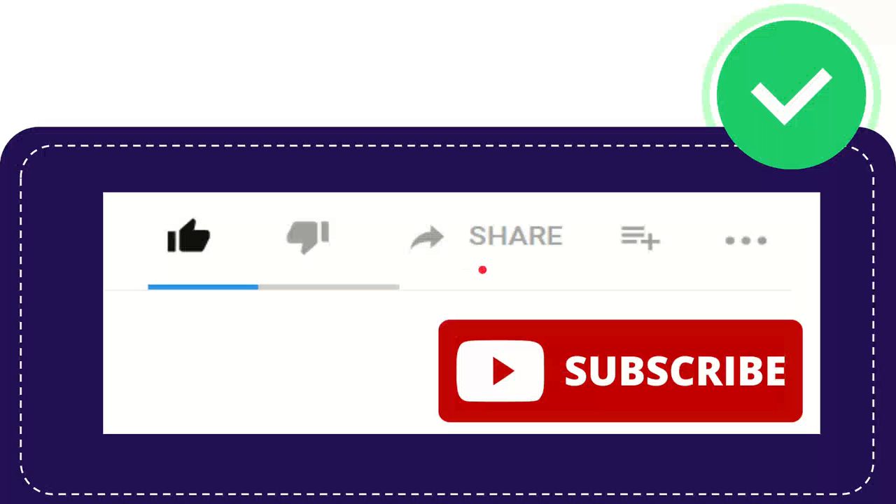You can share it to Facebook, WhatsApp, Telegram, VK, LinkedIn, Twitter, and many other social media. If you want to watch this video later or again, you can click to add it to a playlist and play it later. There are also three dots — I'm not sure exactly what features are there, but you can try them out.